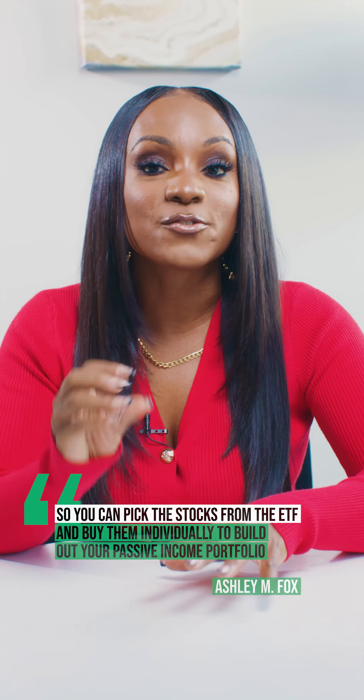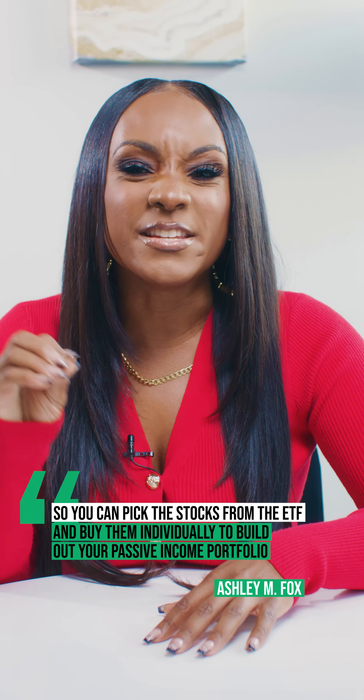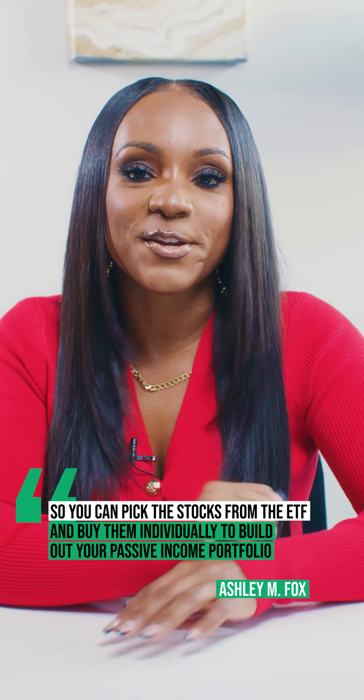They're going to show you the top stocks that are paying out the highest dividends, so you can pick the stocks from the ETF and buy them individually to build out your passive income portfolio.